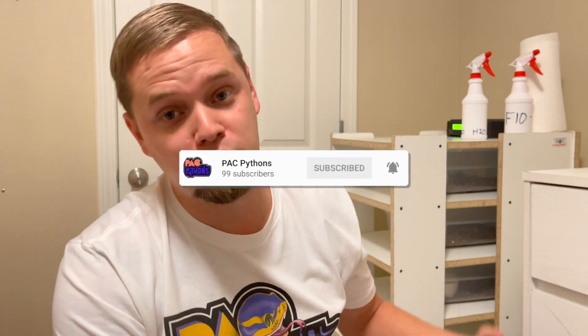What's up guys? Phillip Collum, Pack Pythons, not in the snake pit. Today we are in Q2, quarantine 2. This is not primary quarantine, this is secondary quarantine.